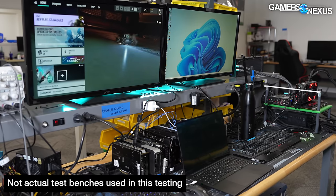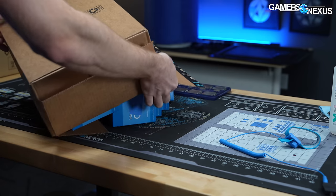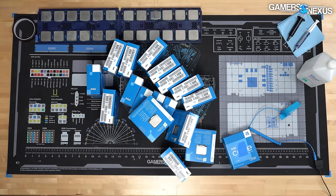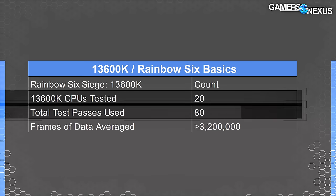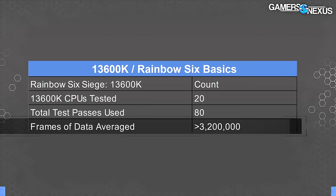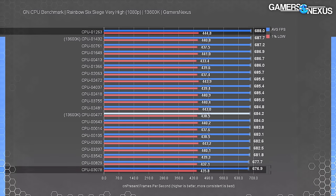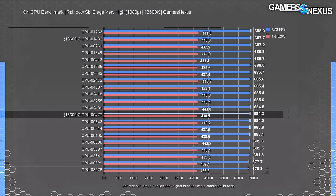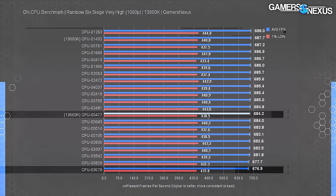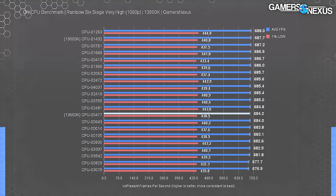We're starting with Rainbow Six Siege, the most variable of all our gaming tests. For the 13600K we had 20 CPUs, 80 total test passes, with over 3.2 million frames of data, from which we derived average frame times, 1% lows, 0.1% lows, and FPS. Our range — max minus min average FPS — was 11.1. The review sample was right in the middle at 684 FPS average. Our lowest to highest result, 676.9 versus 688, produced a 1.64% increase. Effectively no impact from one CPU to the next.